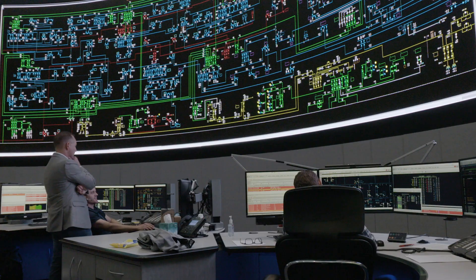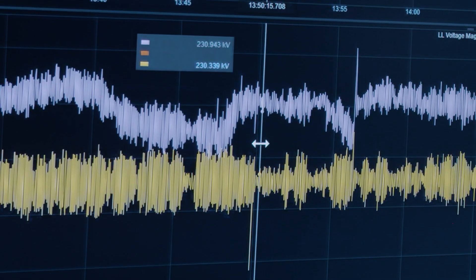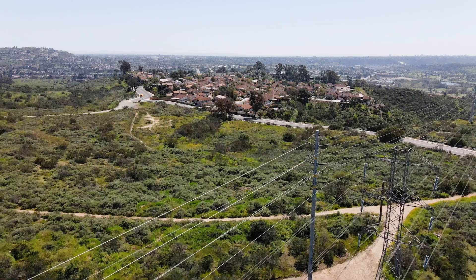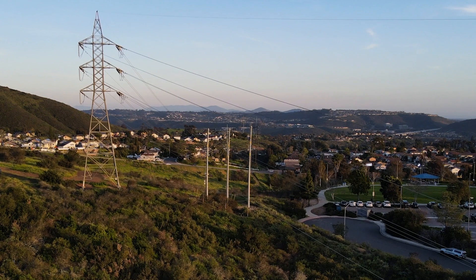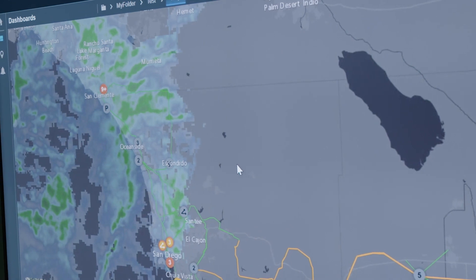One application that our operating personnel quickly started using was validating faults as they come in. We can move in real-time to the time of the event, see the oscillography, see the numerical values, and make a determination of what we think might have happened — maybe a line-to-ground fault or an uncommon three-phase fault. This gives us the ability to assess the risk of testing the line and restoring it to service. If we're in a high-fire threat district, you want to patrol the line before testing it, because if there is an issue that could cause an ignition, you want to mitigate all of those risks.